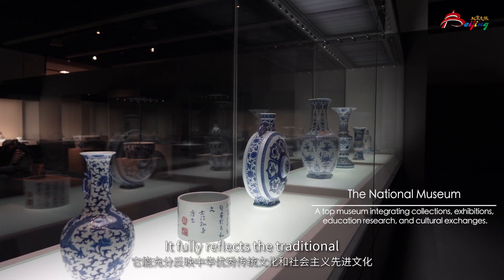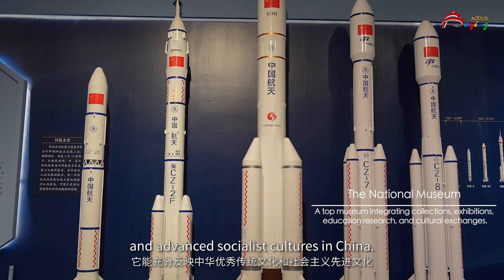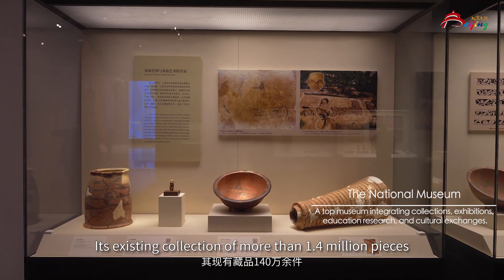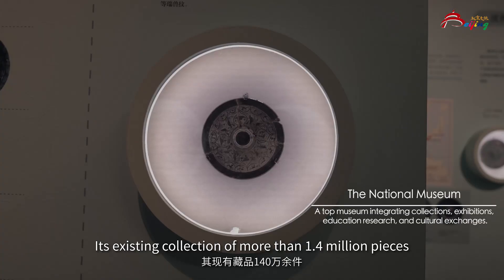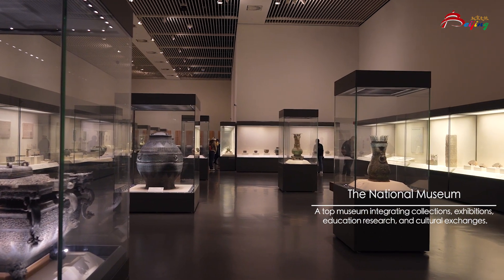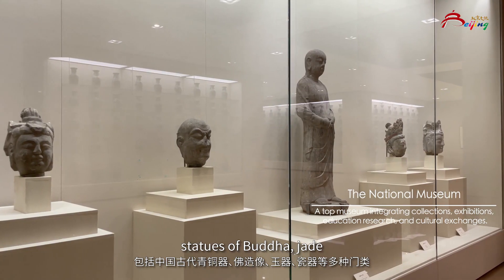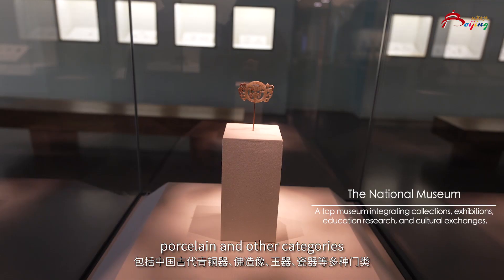It fully reflects the traditional, revolutionary, and advanced socialist cultures in China. Its existing collection of more than 1.4 million pieces, including ancient Chinese bronzes, statues of Buddha, jade, porcelain, and other categories.